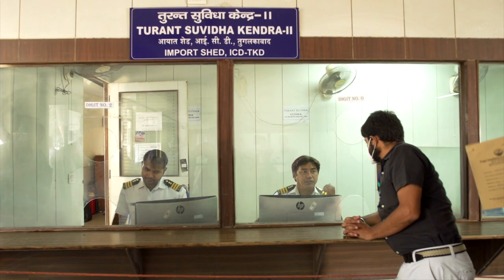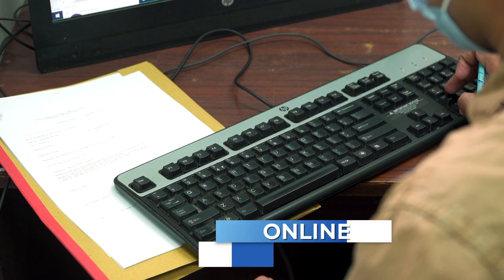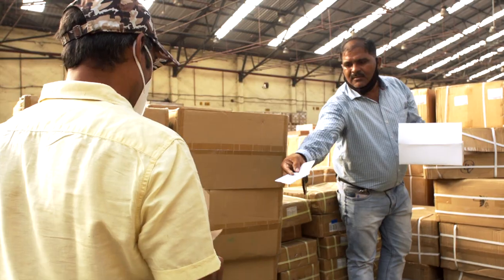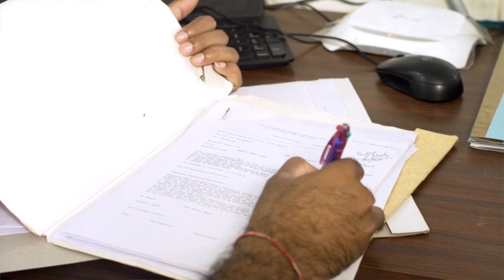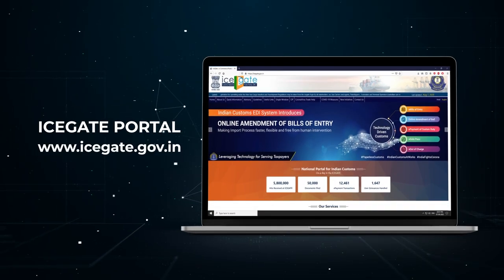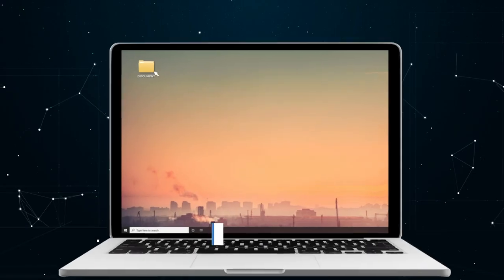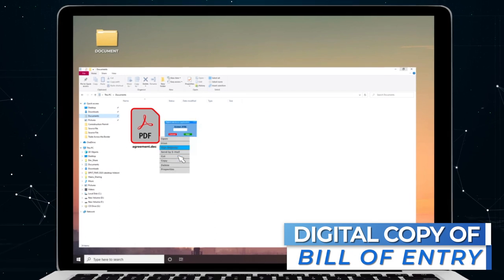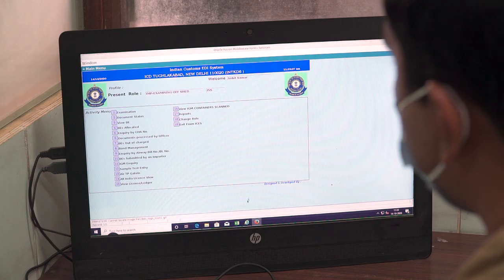A key change has been moving processes online and digitizing as much as possible. Earlier, importers had to approach customs officers for registration of imported goods. With the introduction of the ICEGATE portal, they can now self-register their goods online, and the digital copy of the bill of entry is sent directly to the customs officer for examination, saving both time and expense.